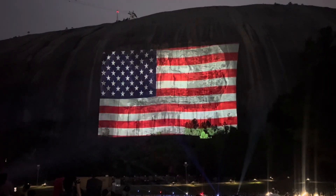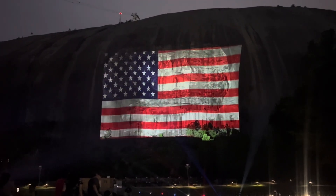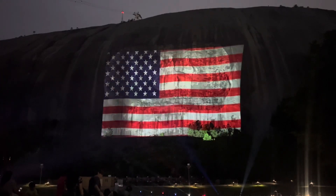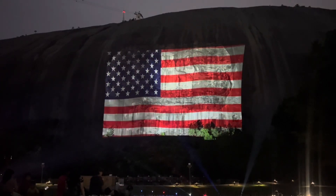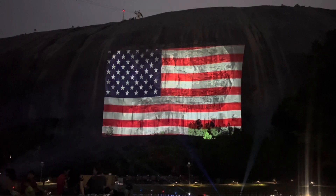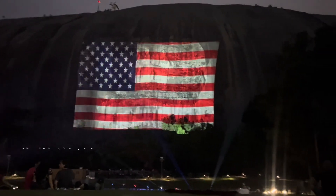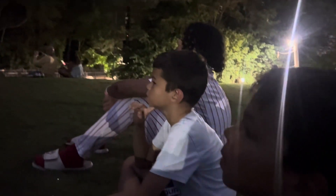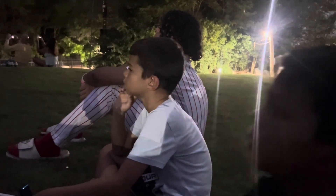We'd like to pay tribute to each of you and honor your sacrifice and valor, as your branch of service is recognized on the mountain. Please rise. We thank you for your commitment to our freedom and dedication to our country. Because the flag still stands for freedom, and they can't take that away.